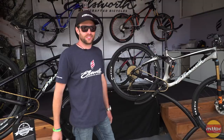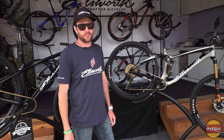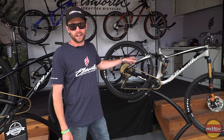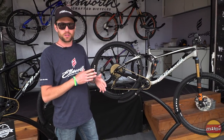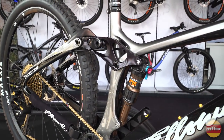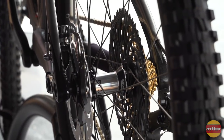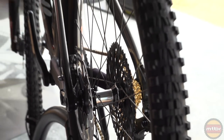Hey guys, how's it going? 2017 Sea Otter Classic. What we're kind of showing off here is a larger travel 29er that is a sister child from the Rogue that we introduced last year. What's awesome about this — Evolution is what we're calling it — 140 millimeter travel front and rear. We have boost spacing also front and rear with plus size availability.